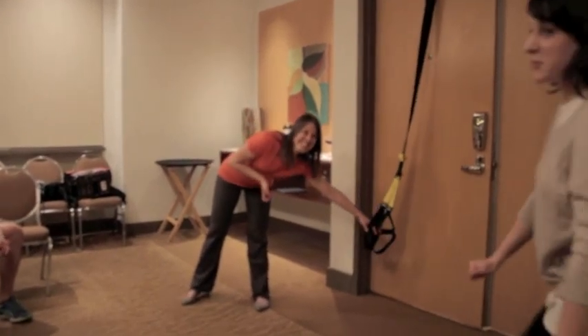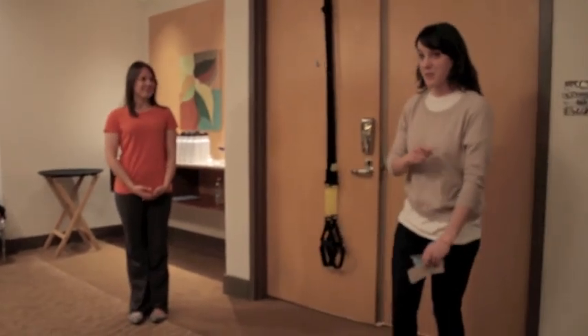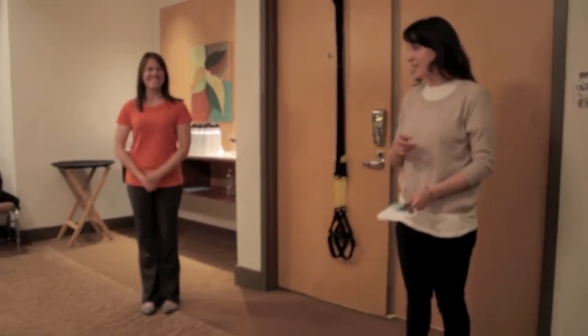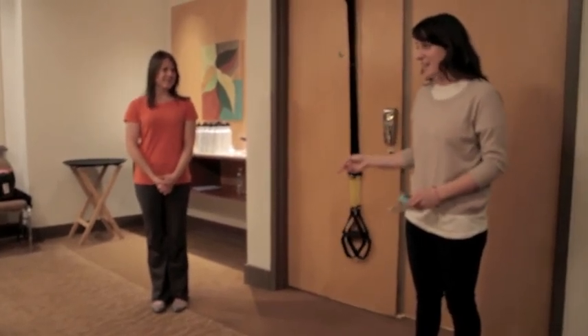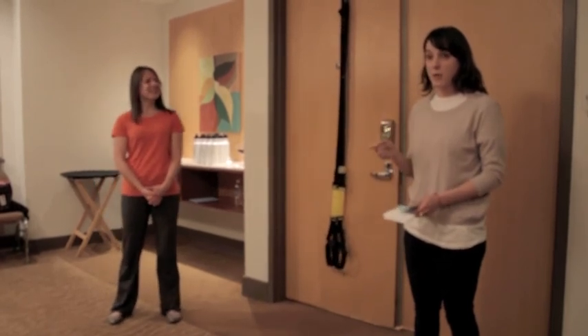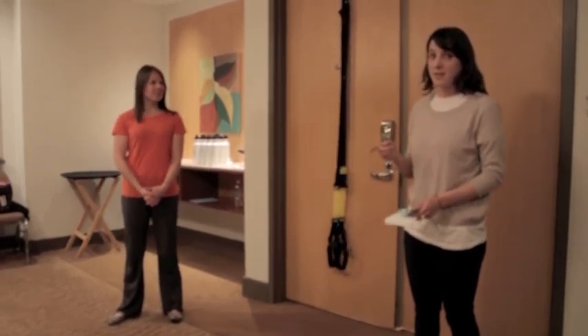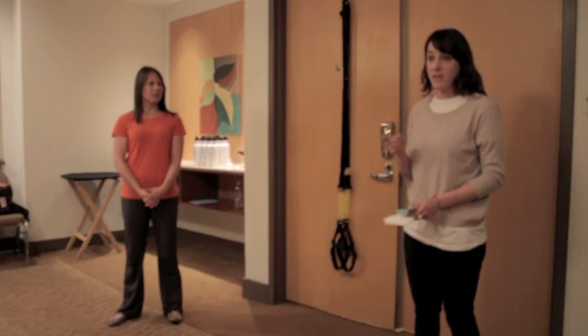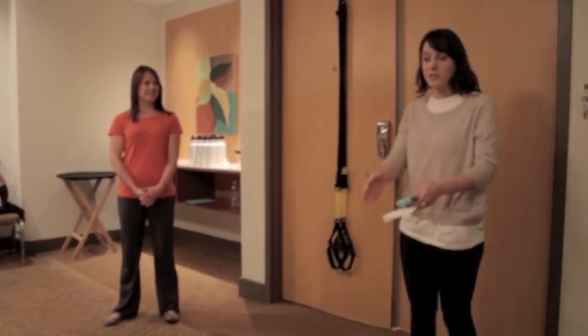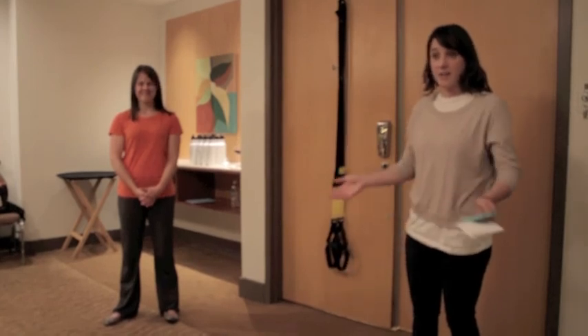We are out of time. Thank you very much for joining us today for a live episode of PTTV. Thank you to Sydney and Brian for showing us all that great stuff. If you have more questions for them, tweet with PTTVCSM, or go to TheraPedia.com to watch this video again and learn more. Thank you everyone for watching at home, and we'll see you next time.